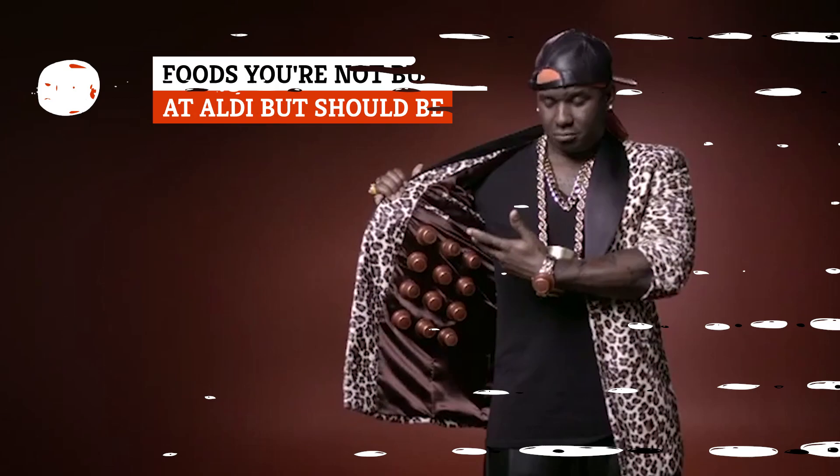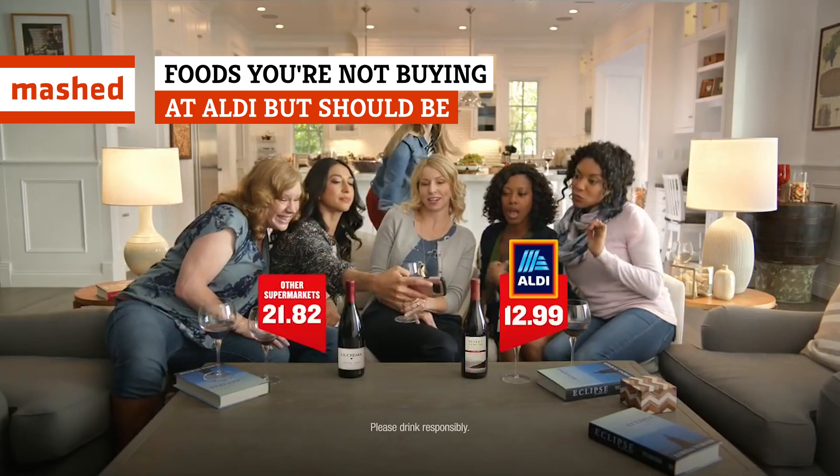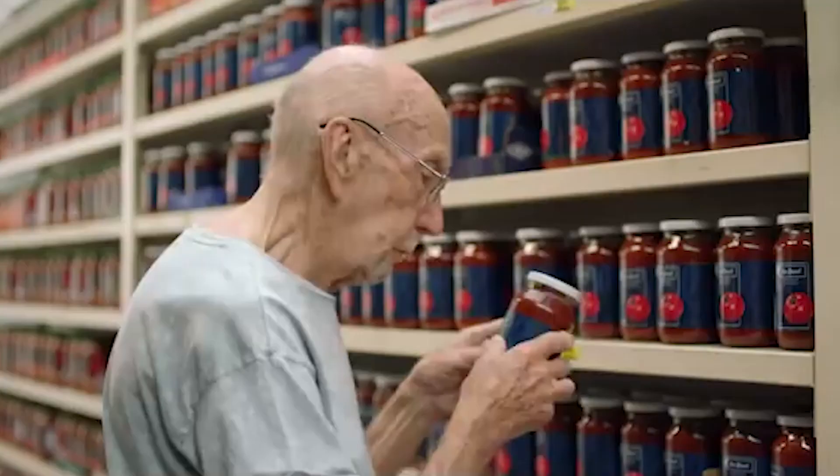Even if you already shop at Aldi regularly in the U.S., there's a good chance you're missing out on some of these tasty finds. Here are the most delicious treats you should definitely put in your cart.